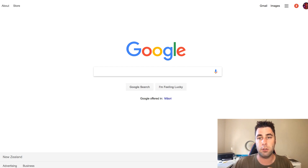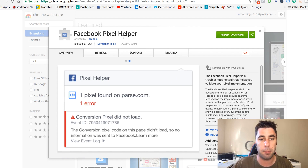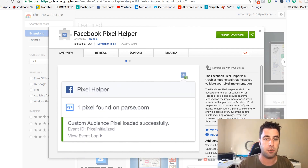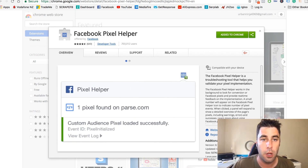What you need to do is download a Chrome application called Facebook Pixel Helper. You're going to have to download this — it's what we're going to be using to dive into our method. Make sure you download it and add it to your Chrome, and then I'll show you exactly what we're going to do right now.